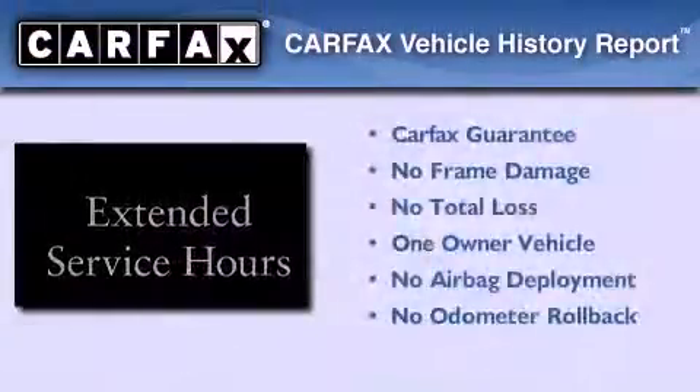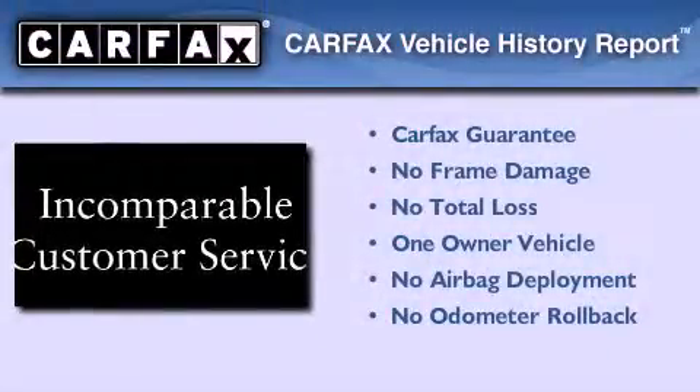This vehicle has fewer than 56,000 miles on the odometer. This Acura has had only one owner and it qualifies for the Carfax buyback guarantee.